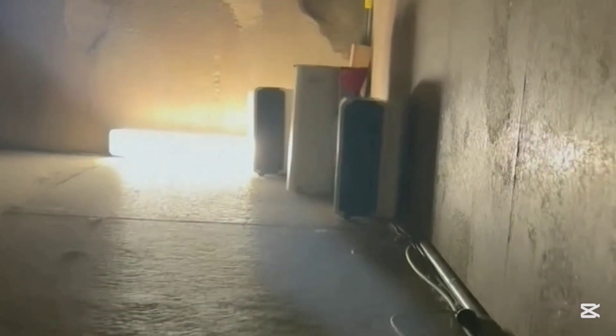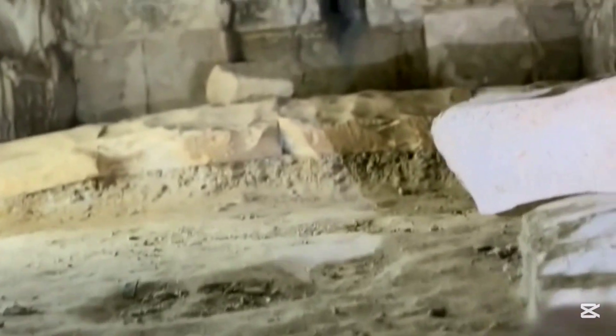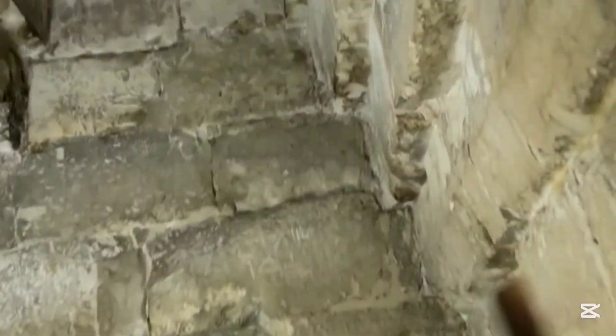Guys, this is it. We are looking at a hidden architectural feature of Giza that has never been documented before — possibly an entirely new subterranean complex or mechanism buried deep beneath one of the most enigmatic structures in history. This could change everything we thought we knew about the pyramids. And this is just the beginning.